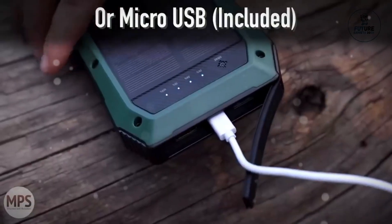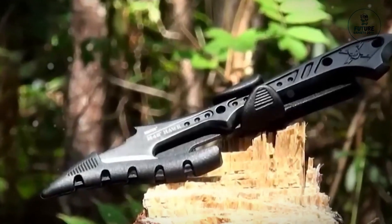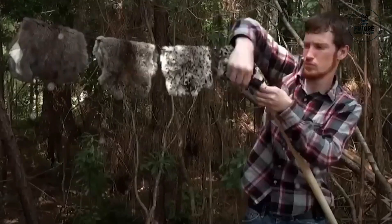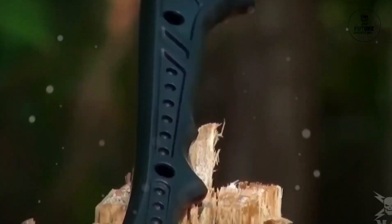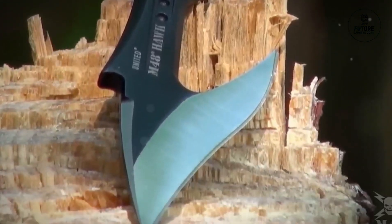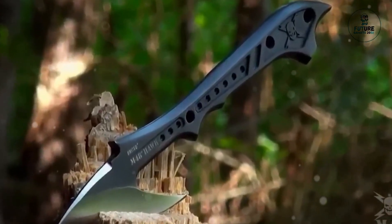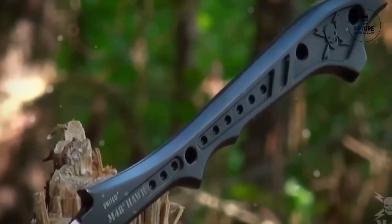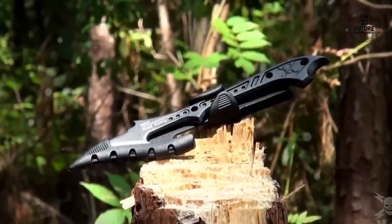Number eight: United Cutlery M48 Tactical Harpoon. The United Cutlery M48 Tactical Harpoon is a rugged and versatile tool designed for precision and strength. Its robust stainless steel construction and sharp edges make it ideal for piercing and cutting tasks. The harpoon's tactical design, coupled with a reinforced nylon handle, ensures a secure grip in any situation, making it a reliable and durable choice for survival scenarios and outdoor adventures.